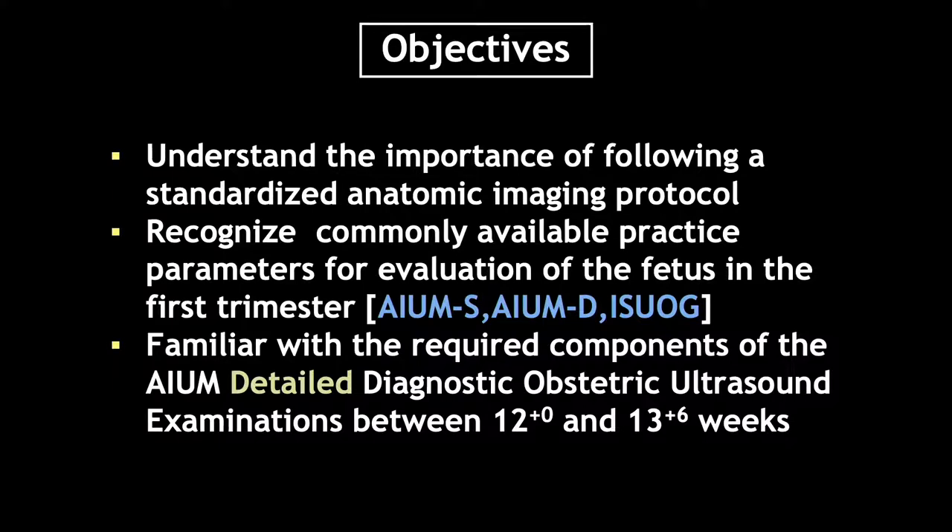We're going to spend the majority of our time discussing the detailed diagnostic obstetrical ultrasound practice parameter that was recently published by the AIUM.